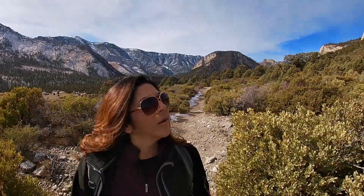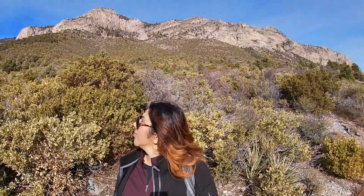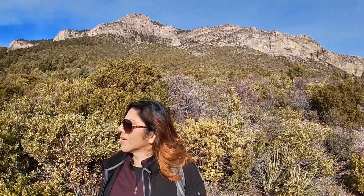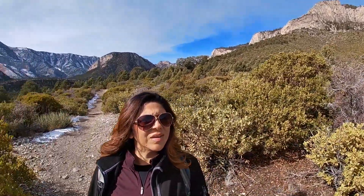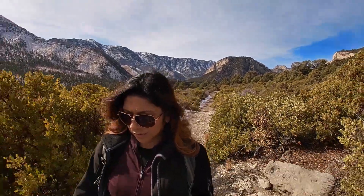And the views continue — the views are spectacular. Look behind me. This is Mount Charleston, off of Kyle Canyon, to be exact.